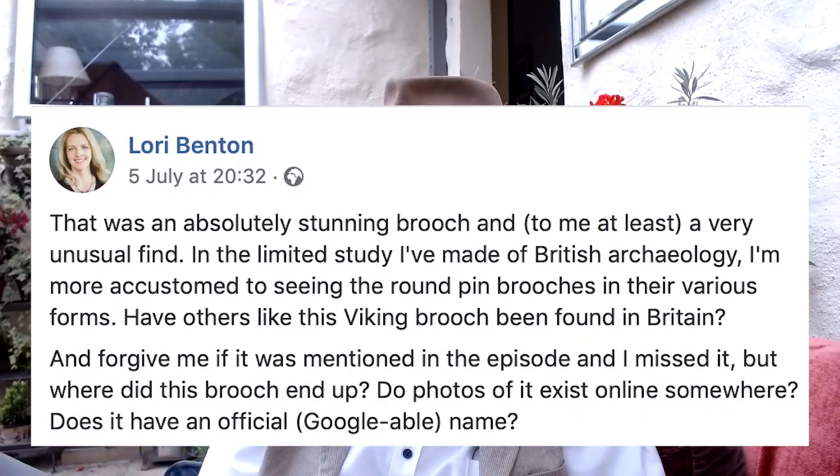It often meant on Time Team that we had to wait until the thing had been properly cleaned and processed out of its block to actually see the results. Laurie Benton loved the brooch — a very unusual find — and asked about other Viking boat brooches like this. There are a lot of them; I think there's probably somewhere near a thousand been found in Britain and along the coast of Scandinavia as well.